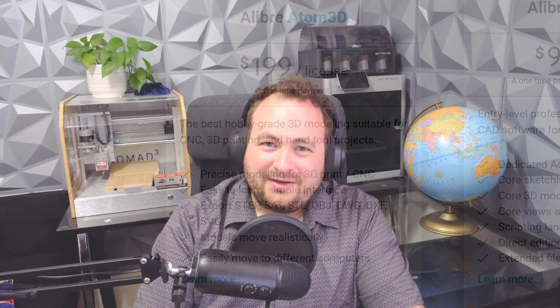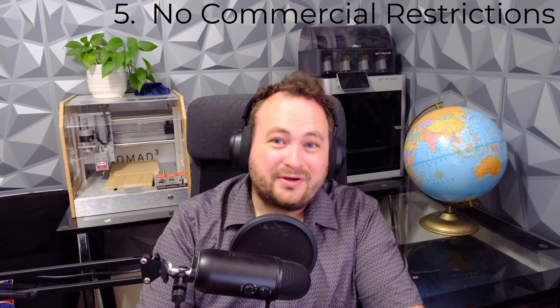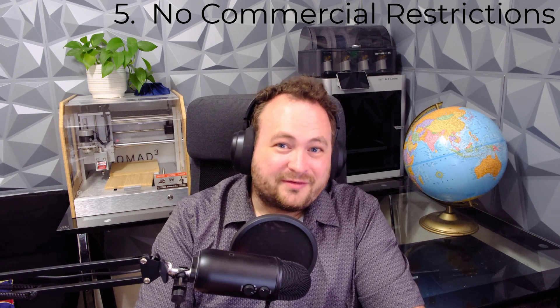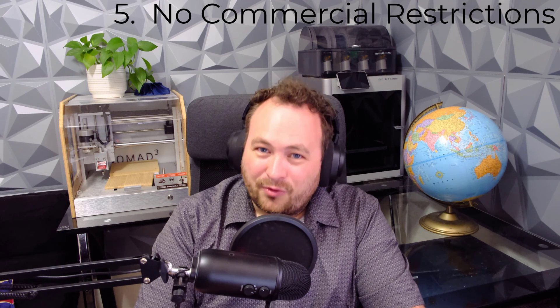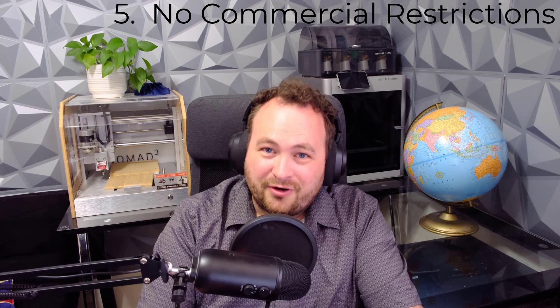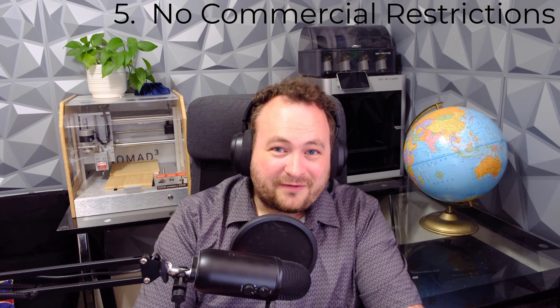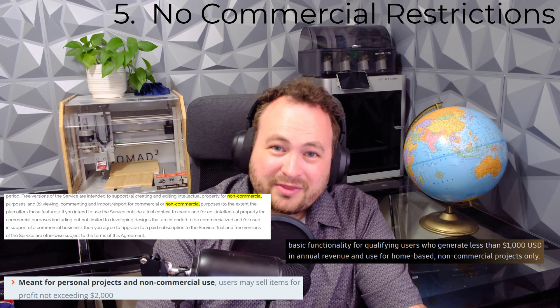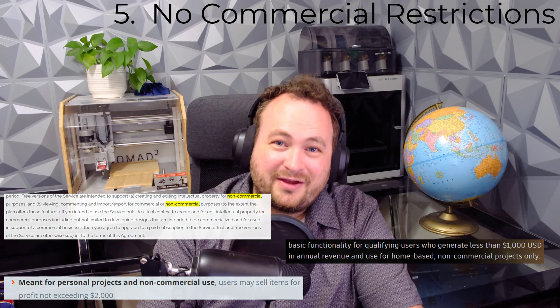Alibre knows that your ideas are limitless and believes that your platform should be just as limitless. That's why Alibre has not put any commercial restrictions on Atom or any other Alibre license. If you want to make some money off of your hobbies, you are more than welcome to do so with no limits. While other platforms may get you in trouble if your hobbies scale too big, Alibre thinks that your platform should scale with you.